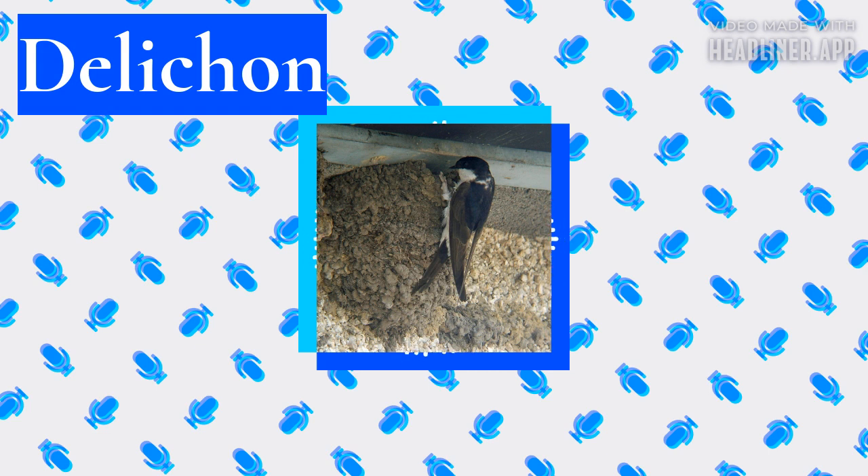D'Lichen is a small genus of passerine birds that belongs to the swallow family and contains four species named as house martins. These are chunky, bull-headed and short-tailed birds, blackish blue above with a contrasting white rump, and with white or gray underparts. They have feathering on the toes and tarsi that is characteristic of this genus.